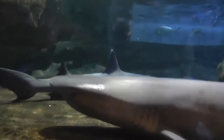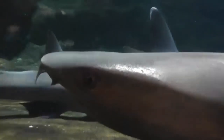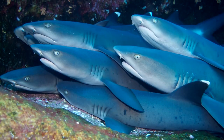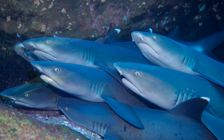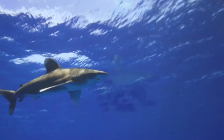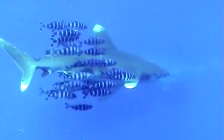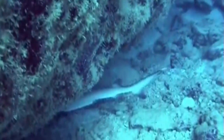White-tip reef sharks are homebodies and have been documented remaining in the same area for years, while oceanic white-tip sharks may make larger movements in their open habitats. White-tip reef sharks are often seen with many other white-tip reef sharks, but oceanic white-tip sharks are quite solitary, though they may have groups of fish following them. Oceanic white-tip sharks are active both day and night, but white-tip reef sharks are almost exclusively active at night.